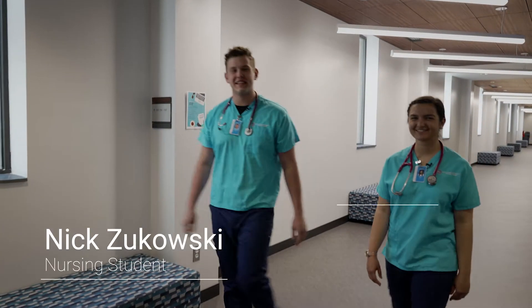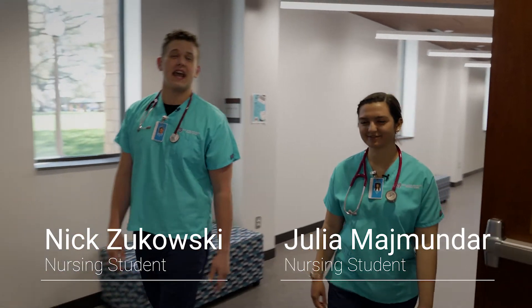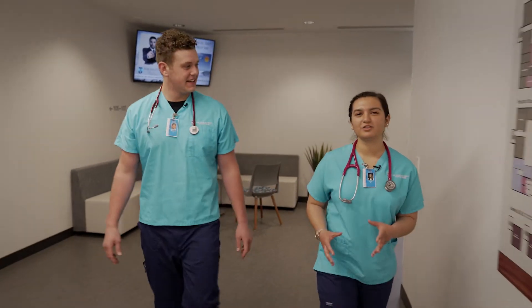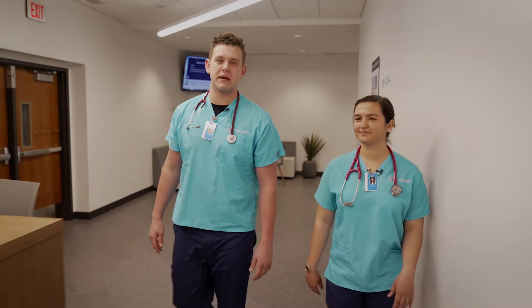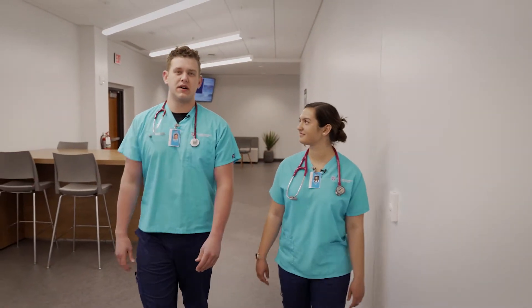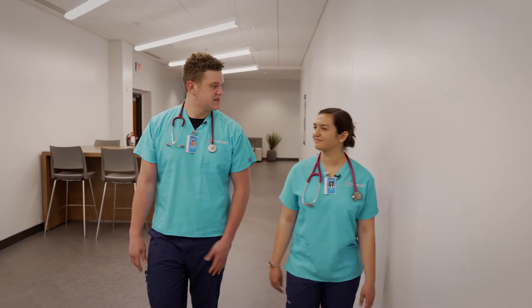Glad to have you with us. My name is Nick, as she stated, and I am a town student at Bob Jones University, so my home is about 15 minutes away from campus. And I'm from Matawan, New Jersey, so a little bit farther away.